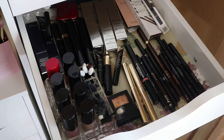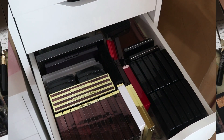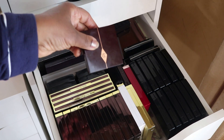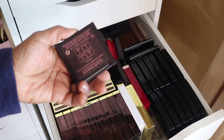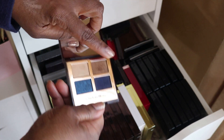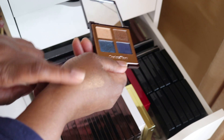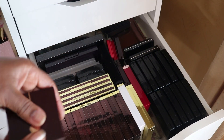I'm going to return the Charlotte Tilbury palette — I only used this color and this color. I didn't get into the blue, but it is a pretty bronzy color so that's going back.